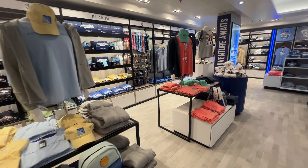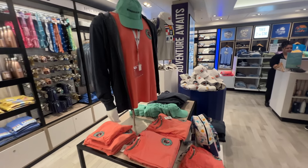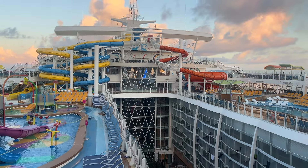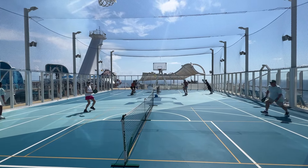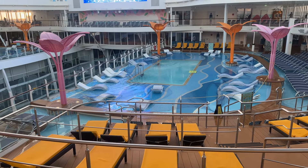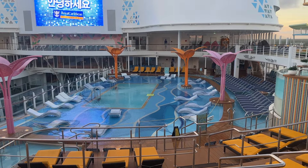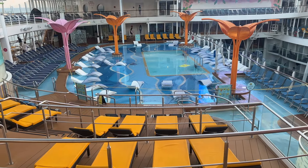Guest services is extremely busy on embarkation day and the night before disembarkation. The Pool and Sports Zone, located on Deck 15, is where you'll likely spend a lot of time onboard Wonder of the Seas. As you step into this vibrant area, you'll encounter the expansive pool deck lined with chairs and loungers. The centerpiece is the main pool, a hub of activity during the day — whether you're taking a refreshing dip or simply soaking up the sun.